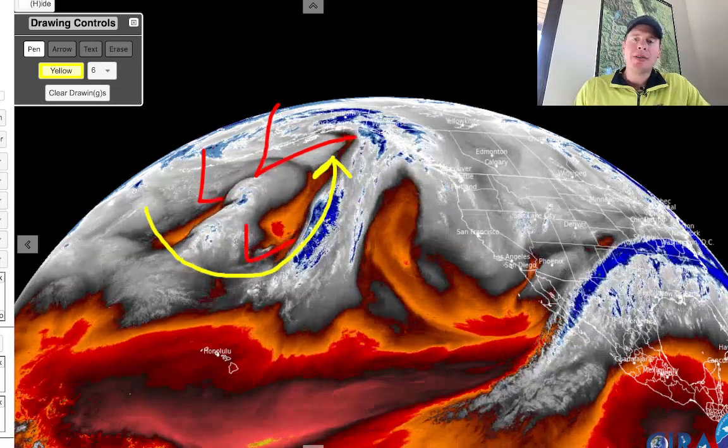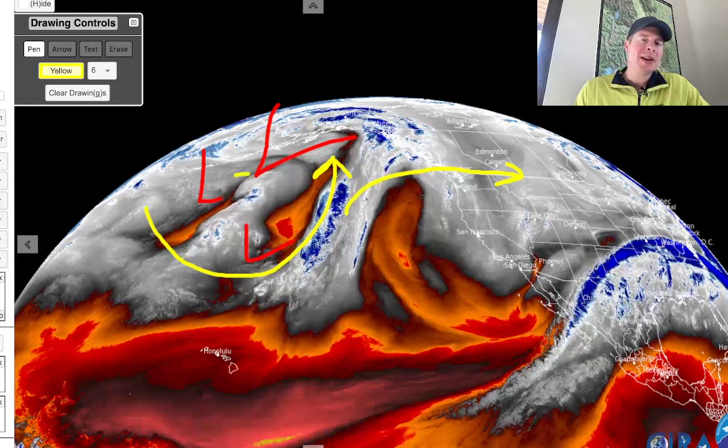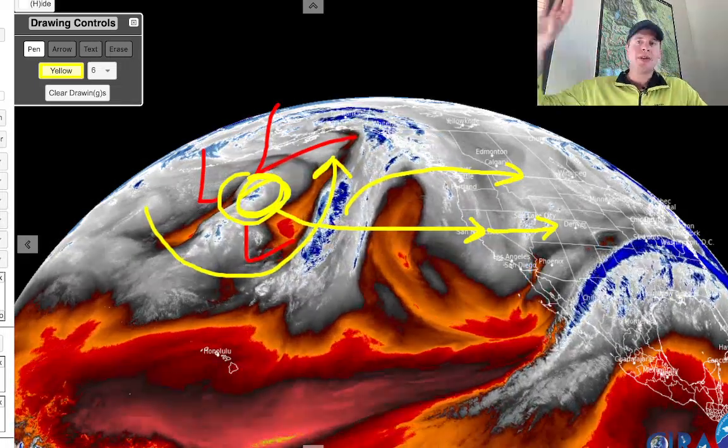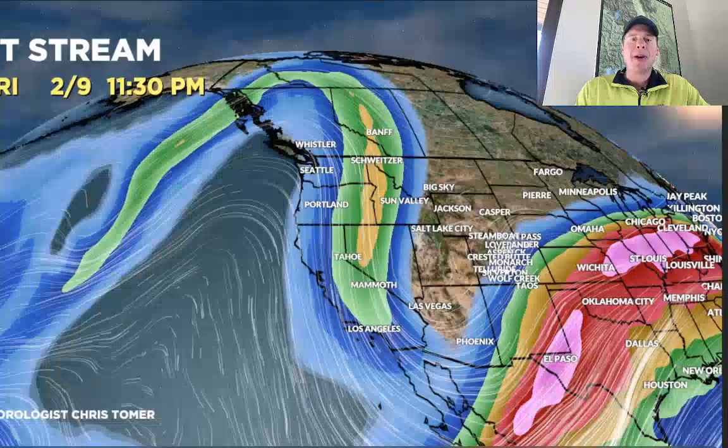Most of the flow now is going to be directed up into the Pacific Northwest, British Columbia, and the northern tier. Until this actually breaks loose, we won't see a change from that. But potentially after 2/17, this whole cluster will start to move towards California, and eventually that breaks the door open and we start to see moisture through Utah, Wyoming, Idaho, and Colorado from 2/17 through 2/20.